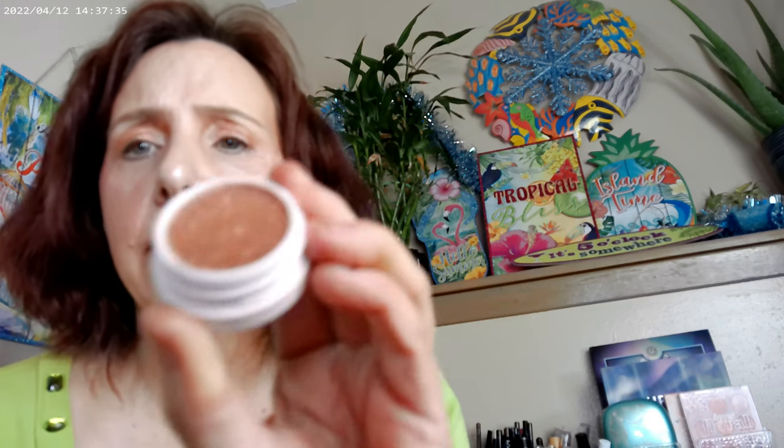I went ahead and put Secret Garden, which is a ColourPop Super Shock Shade, together with Ladybug, which is probably one of their more famous Super Shock Shadows — it tends to get mentioned a lot. And that looked fine for the grocery store; it looked good and all that.